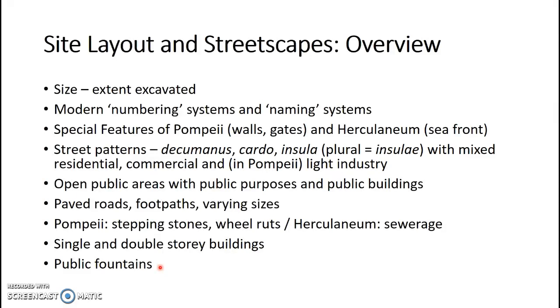I hope that this helps to give you a bit of an introduction to the sites of Herculaneum in this video, and Pompeii in the other video. Now you've got a bit more of a sense of what it actually looks like and some of the features that you would see as you're walking around the towns. Thank you.